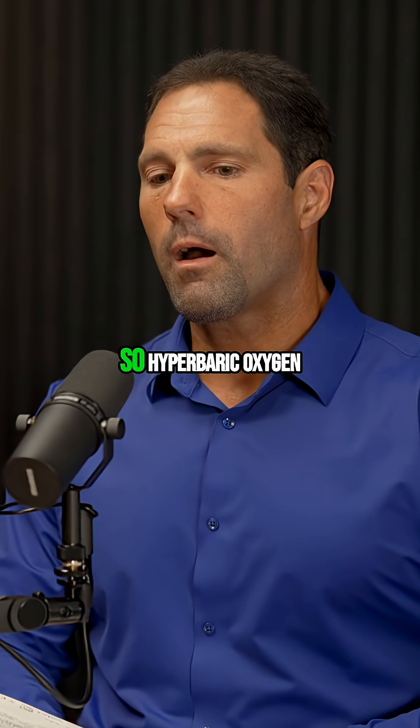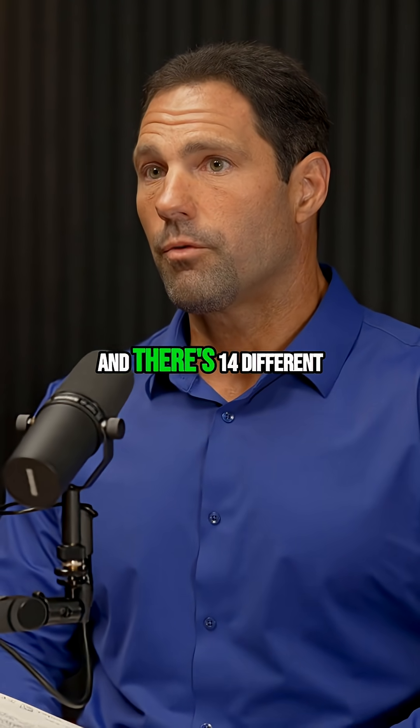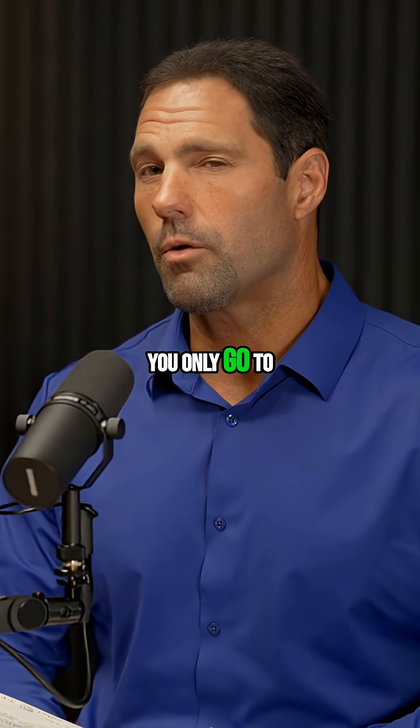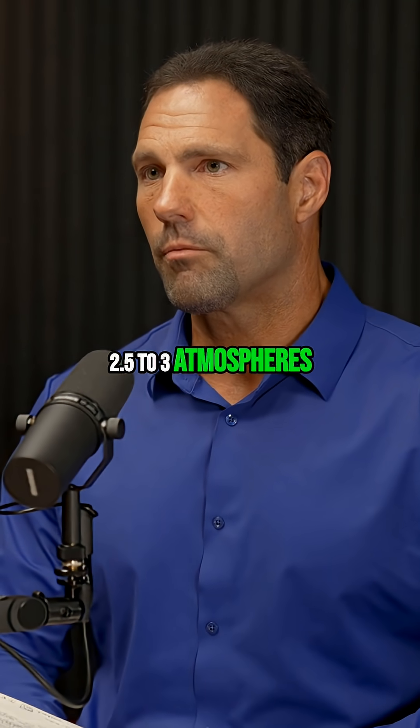So hyperbaric oxygen — you experience that with hyperbaric oxygen therapy. There are 14 different FDA approved applications, and in that context, you only go to about a maximum of 2.5 to three atmospheres of pure oxygen.